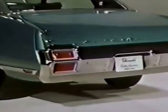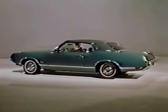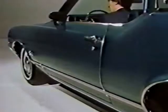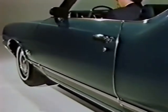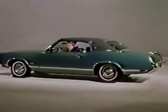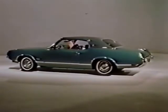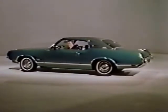The Cutlass Supreme by Oldsmobile. It's more than a comfortable, dependable car — it's a little limousine. You get the protection of side guard beams in every door, an energy absorbing steering column, and all the GM standard safety features. Check the Cutlass Supreme, priced where you can afford it. When you trade in, trade up to an Olds.